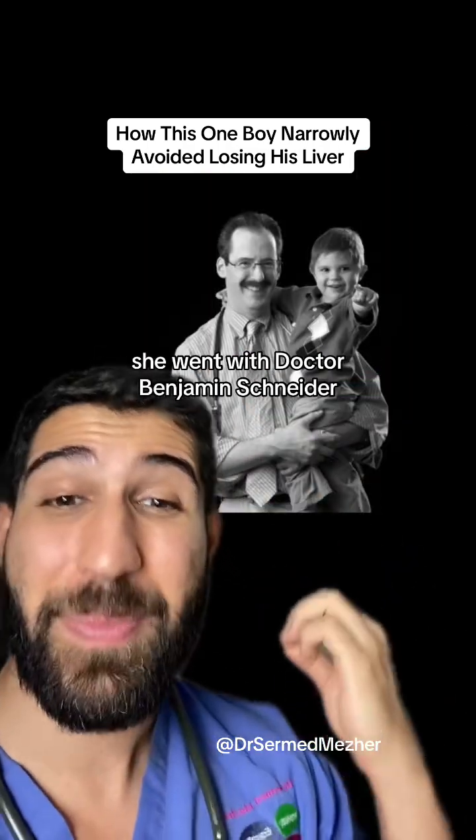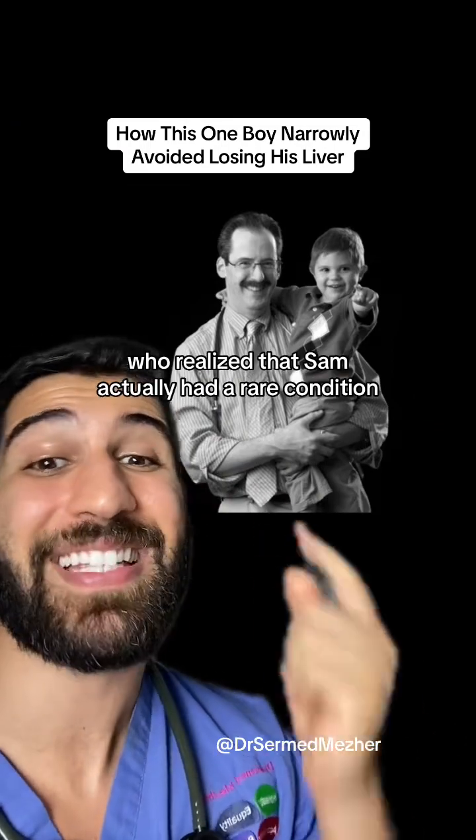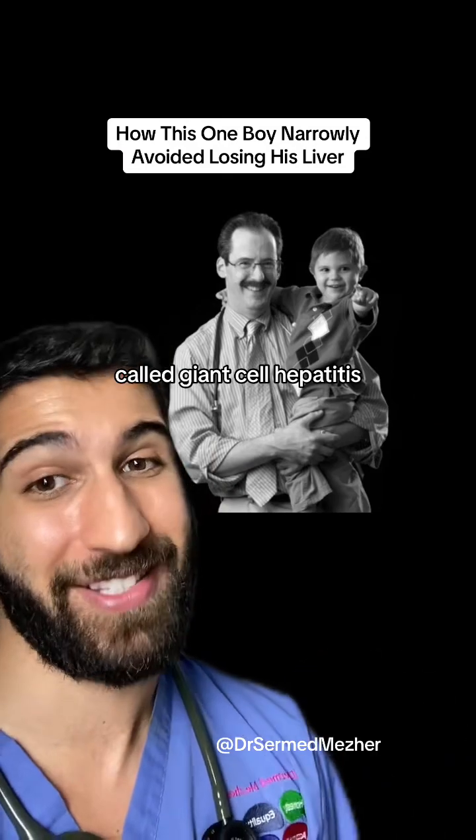She went with Dr. Benjamin Schneider, who was a specialist hepatologist, who realized that Sam actually had a rare condition called giant cell hepatitis.